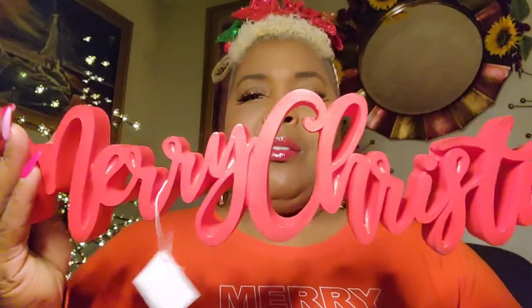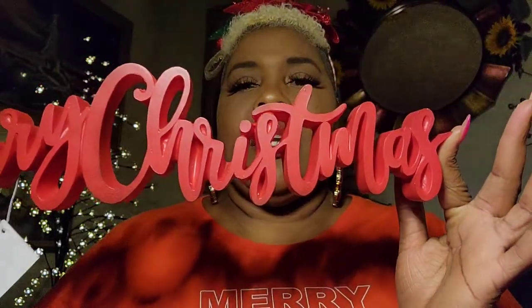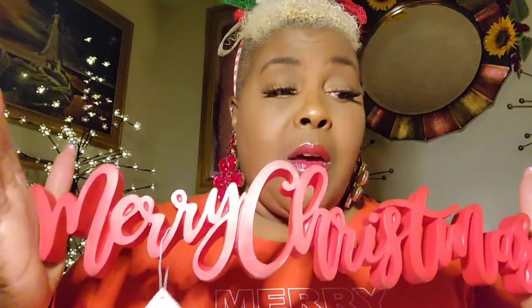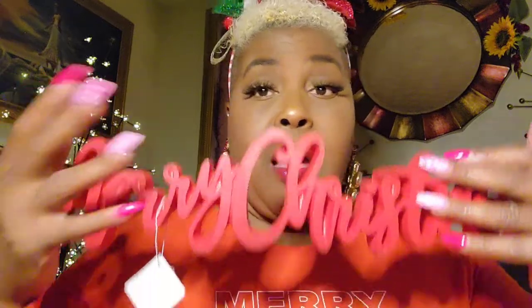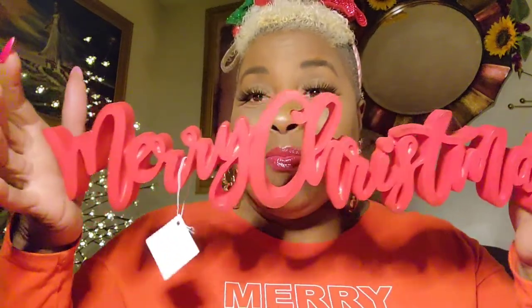Then I ran into this cute little Merry Christmas table stand. I just think it's cute — it's pretty, it's heavy, very sturdy. I got this at Hobby Lobby and it was on sale. I did not spend the sticker price of $18.99 for this — I got it 60% off. All of these things were 60% off. Cute for any tabletop.